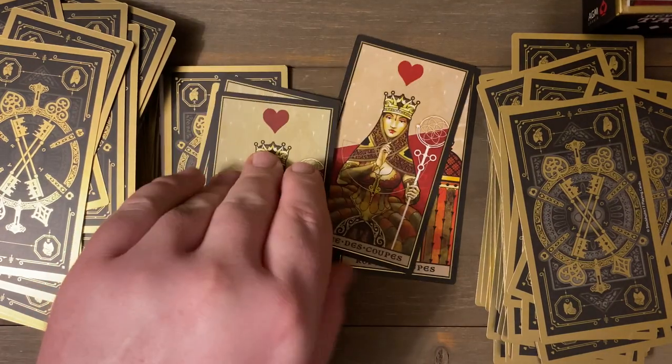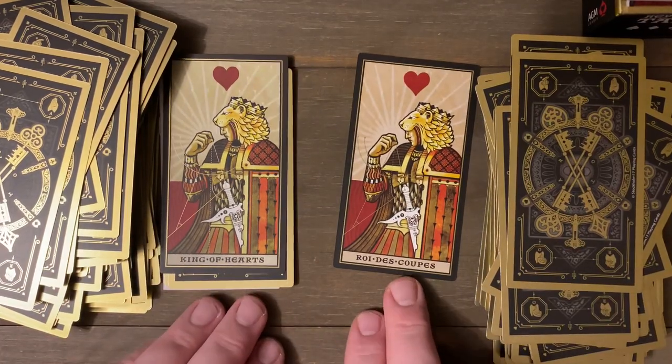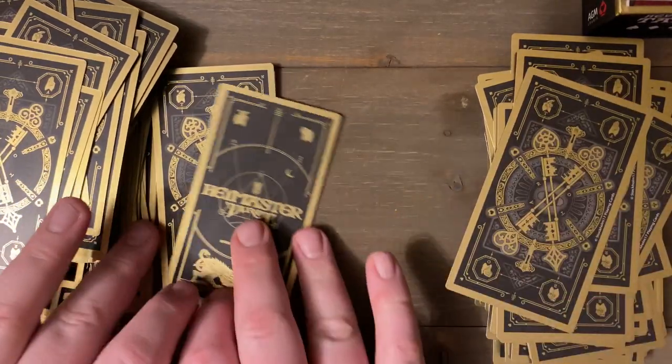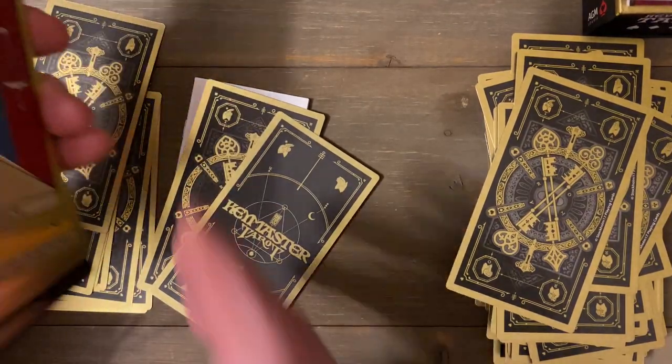As far as I could tell the Tower was the only card that was different, and then of course the tones of red between the two versions. I'm sure there are probably other things I may not have noticed, and I'd be happy to hear from you down below. Let me know what you think.